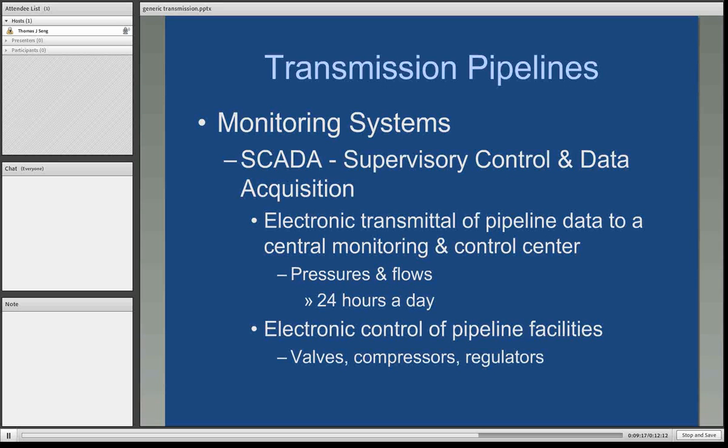Pipeline systems run 24 hours a day, 365 days a year, and so they have electronic monitoring systems. The term for that is known as SCADA, which stands for Supervisory Control and Data Acquisition. All the information on the pipeline is transmitted electronically to a central monitoring and control center. They're looking at gas pressures and the amount of flows. The more sophisticated SCADA systems for natural gas transmission pipeline companies can actually remotely open and control valves, start and stop compressors, and open and control regulators. Regulators basically regulate the pressure at certain points in the pipeline.